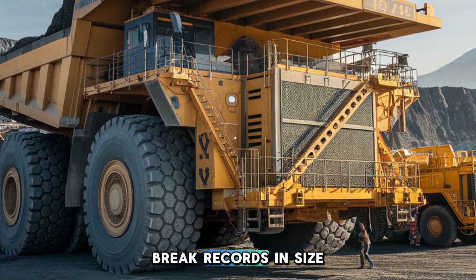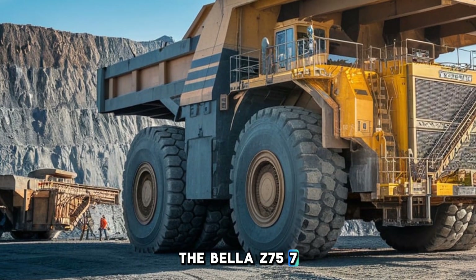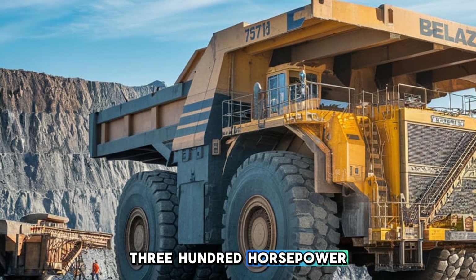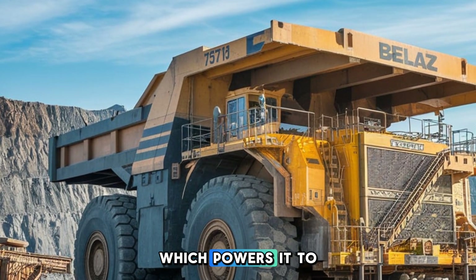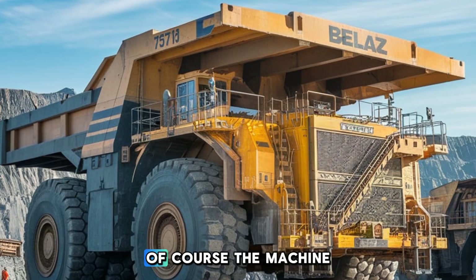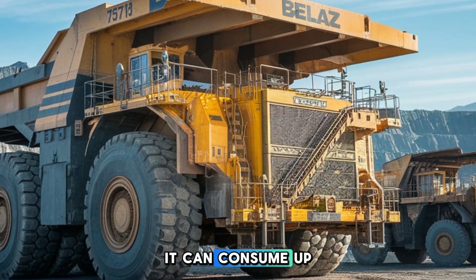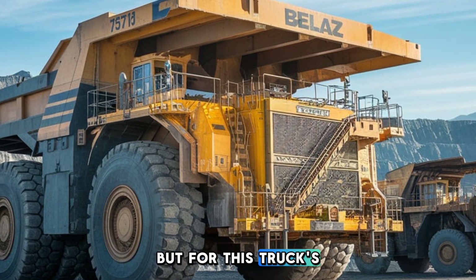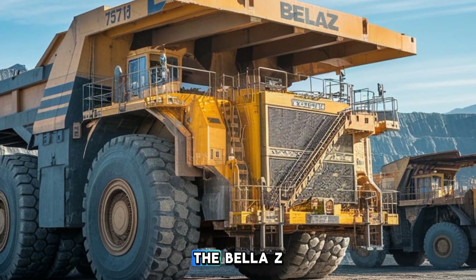This truck doesn't just break records in size — it's a beast under the hood too. The BelAZ 75710 is powered by two massive engines, each cranking out 2,300 horsepower. Combined, that's a whopping 4,600 horsepower, which powers it to haul loads across rugged mining sites at up to 25 miles per hour. Of course, a machine this size has a monstrous appetite for fuel — it can consume up to 1,300 liters per 100 kilometers, but for this truck's purpose, it's essential.